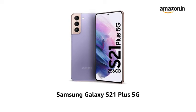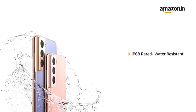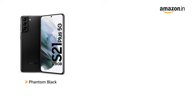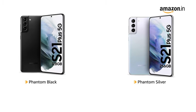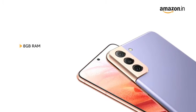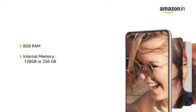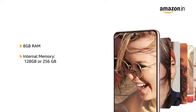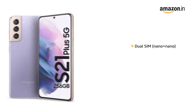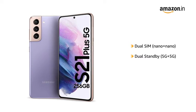The Samsung Galaxy S21 Plus is 5G enabled and IP68 rated, making it water resistant. It is available in phantom black, phantom silver, and phantom violet colors. The phone comes with 8GB RAM for seamless multitasking and is available in two memory variants: 128GB and 256GB. It comes with dual SIM, and both slots support 5G on dual standby.